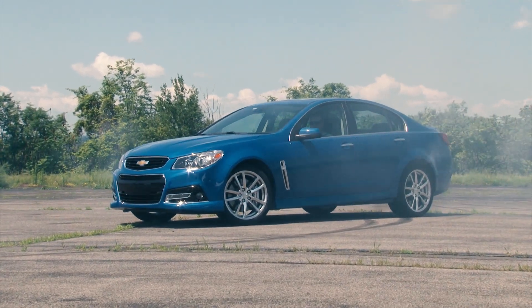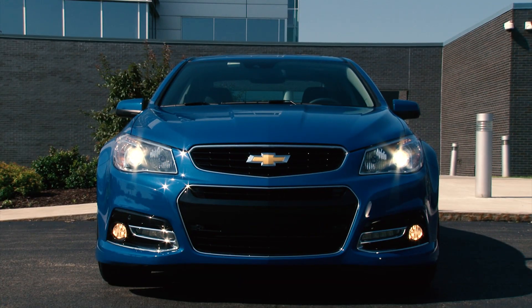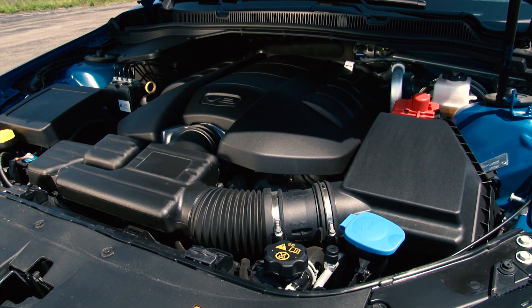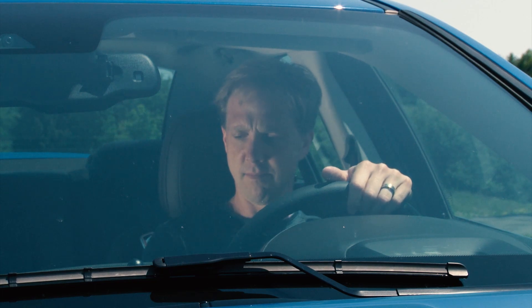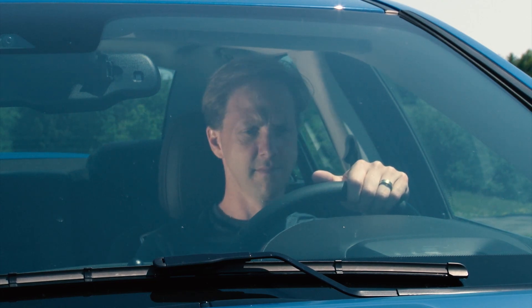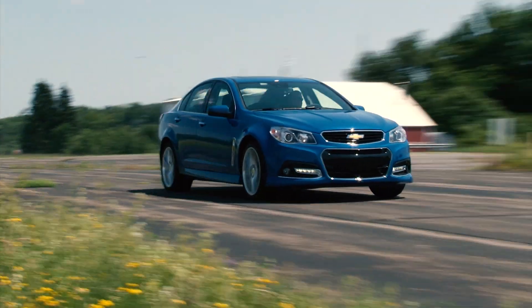The Stabilitrak system has 3 modes with full off permitting as much wheel spin as you wish. In a sea of conservatively tuned V6-powered sedans, the SS is a true standout. The last of the LS3-powered GM cars, the 6.2-liter V8 starts and idles with attitude, gently vibrating its power through the cabin and producing a distinctly throaty Chevy sound.